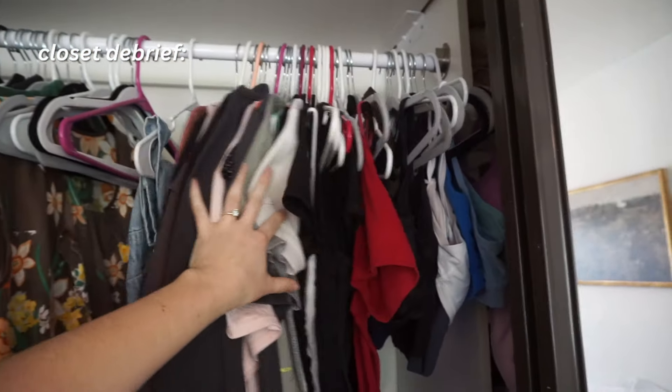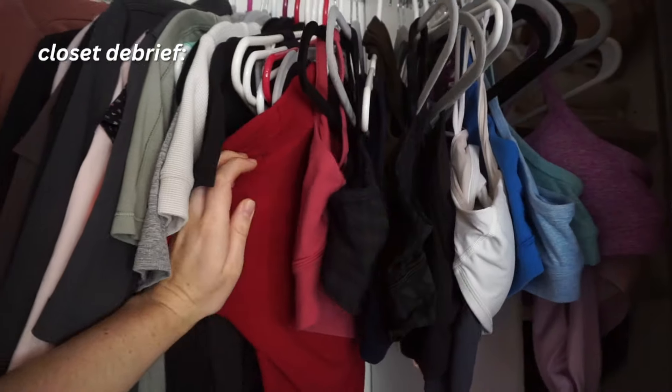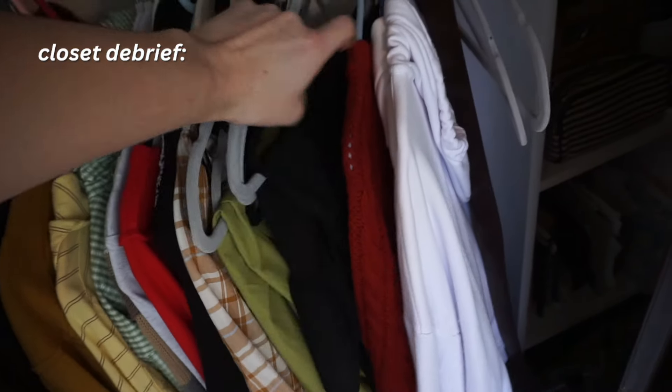This is where all of my workout clothes are — everything from long sleeves, short sleeves, and tanks. I have all of my sports bras down here. I have my long sleeves, button-ups, cardigans, and some summer dresses I'm going to have to store away. Honestly, it could be worse — I could not know where anything is — but for the most part I actually think it's not too bad.